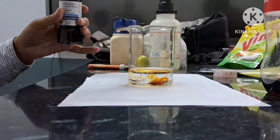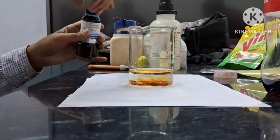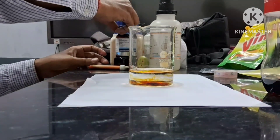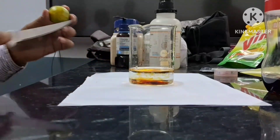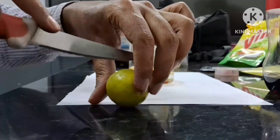We are adding a small amount of Betadine solution into a beaker containing distilled water. Now we will add lemon juice to the solution and see what happens.